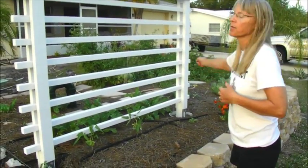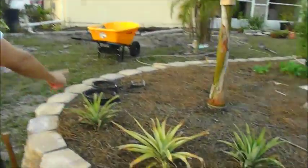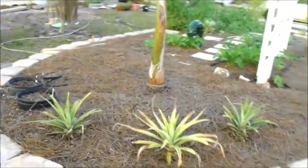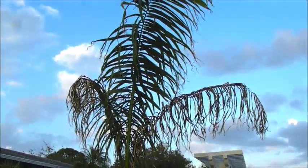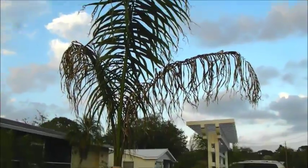Behind that is all the arugula, because arugula apparently is very happy — it just grows and grows. She's been giving away arugula. And pineapples. Then I have a bunch of little — what's this? Sea grapes. And this is our royal palm — not a queen palm, a royal palm.